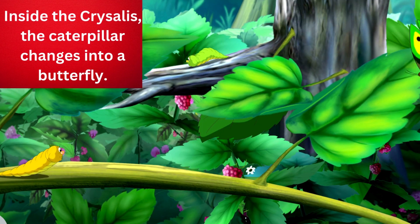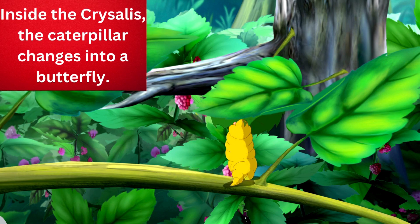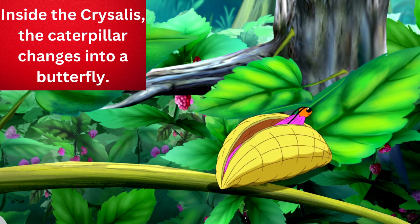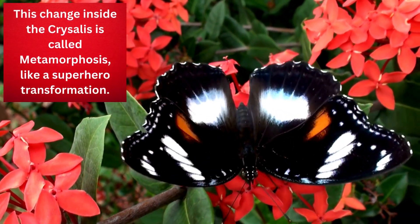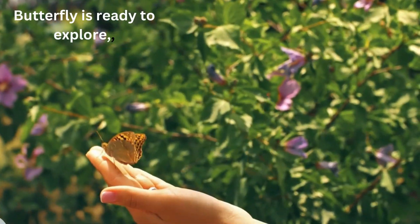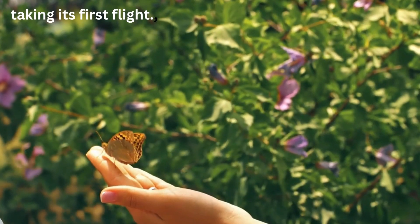Inside the chrysalis, the caterpillar changes into a butterfly. This change inside the chrysalis is called metamorphosis — like a superhero transformation. The butterfly is ready to explore, taking its first flight.